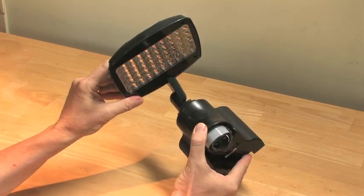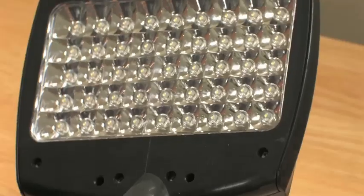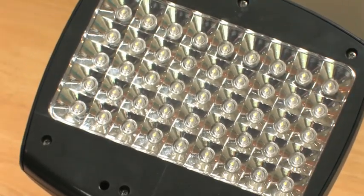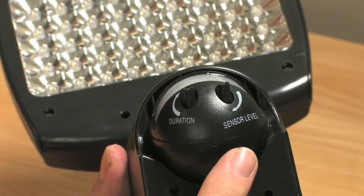The lamp head can be positioned both vertically and horizontally, and it's easily installed with the included wall mount. The 45 super bright LEDs in the lamp head will light up any area, while the motion sensor sensitivity and light time duration settings are adjustable.